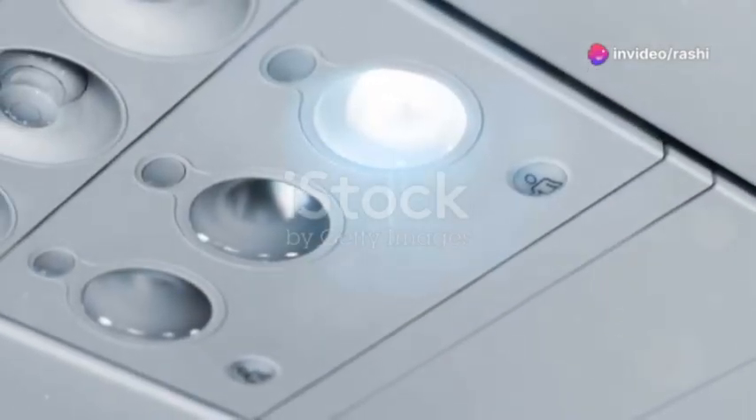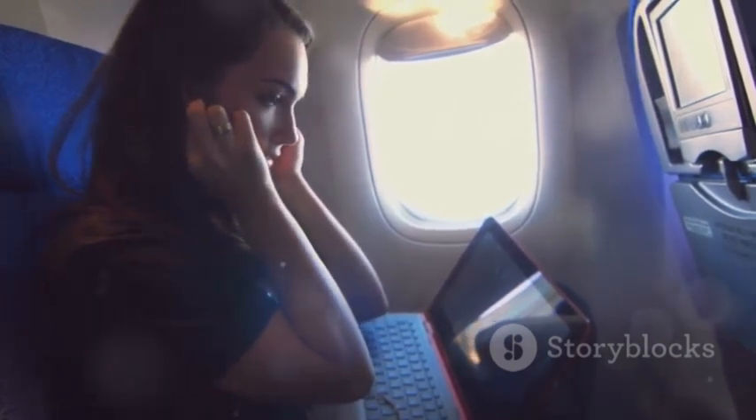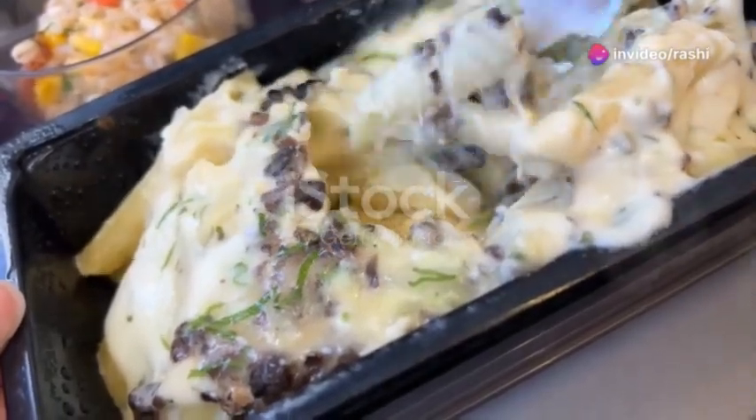Long-haul flights can be brutal, so here's what you need to survive with your sanity intact. Neck pillow? Check. Eye mask? Check. Blanket? Double check. Noise-canceling headphones, because crying babies and snoring seatmates are not part of the travel vibes you signed up for. And snacks? Yes, airplane food has improved, but I'm not taking any chances.